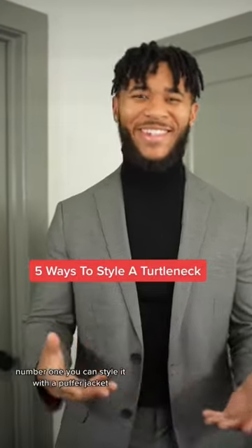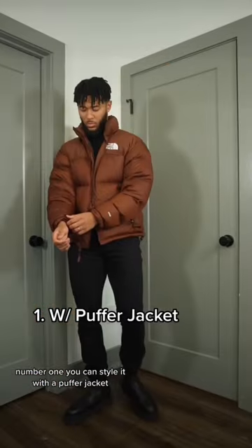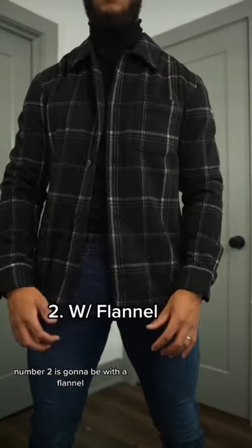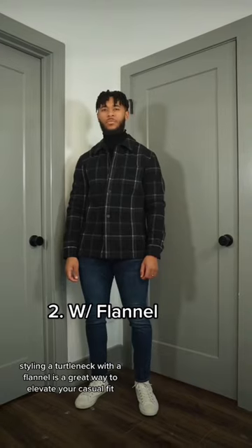Here are five ways to style a turtleneck. Number one, you can style it with a puffer jacket. This gives you a little bit more of a high fashion street aesthetic. Number two is going to be with a flannel. Styling a turtleneck with a flannel is a great way to elevate your casual fit.